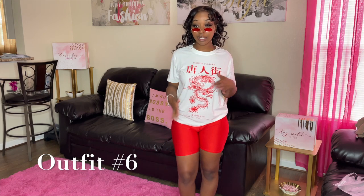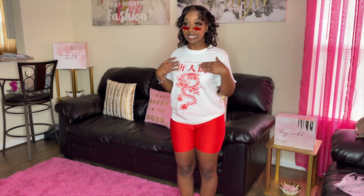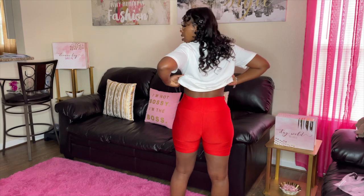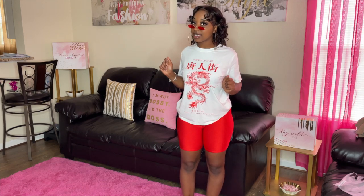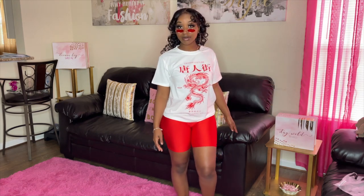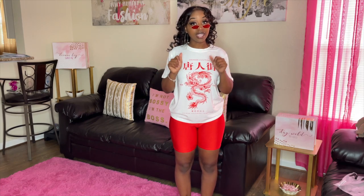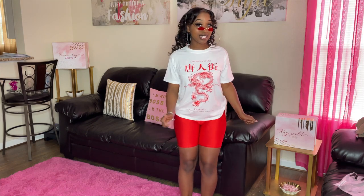We're on outfit number six. If you know me, you know I love graphic tees and pocket shorts — this outfit is really cute, nice and chill, comfortable, just how I like it. This shirt is size large, the bracket shorts are also size large. I love the little Chinese letters on this shirt. I had to throw in my shades — these are in the style Hot Mama from Sexy Lexi Ink. You can go run some errands in this — it's cute. What do you guys rate this outfit?